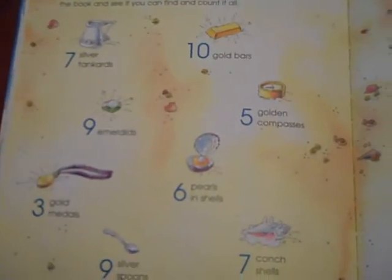At the very end, there's a page with the treasure, and so you want to go back and look for all these different treasures throughout the book. That's a fun thing to do at the end as well, and then it has the answers of where to find the different treasures on the next page.